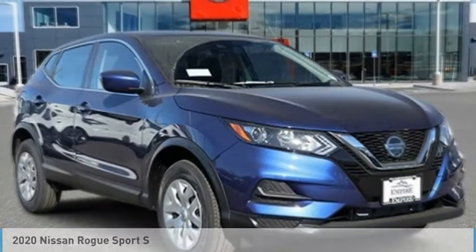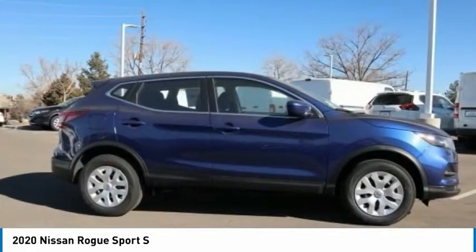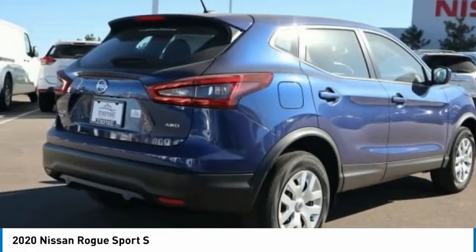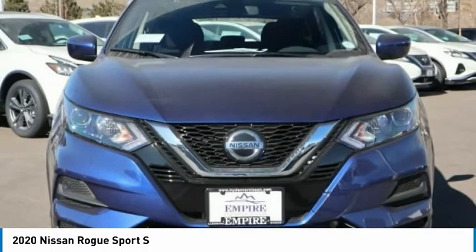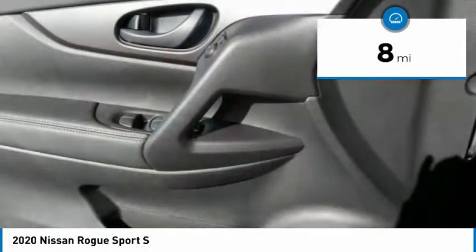Make a great choice today with the 2020 Rogue Sport. The Nissan Rogue Sport is a subcompact SUV that provides all the functionality — a smooth ride, lots of cargo room, and a roomy back seat — a recipe for a pleasant traveling experience. This vehicle has less than 100 miles.